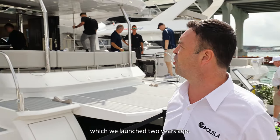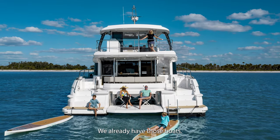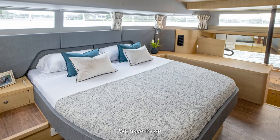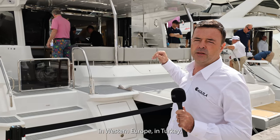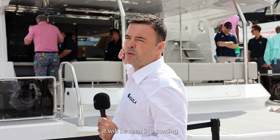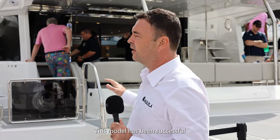This is the Aquila 54, which we launched two years ago. We already have this model available all around the world — in Australia, in Western Europe, in Turkey. It will be seen at the upcoming Cannes Boat Show in France. This model has been successful all around the world already.